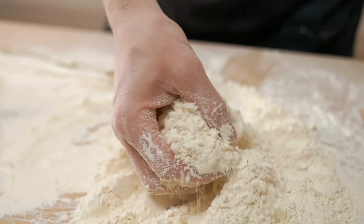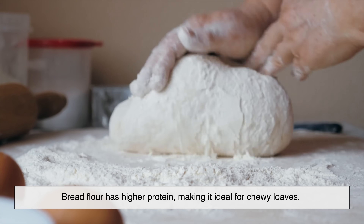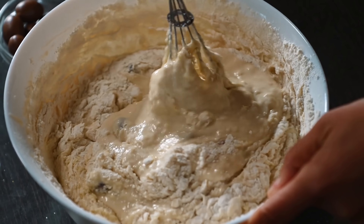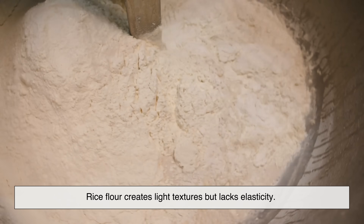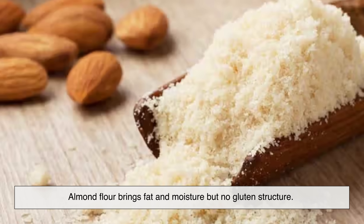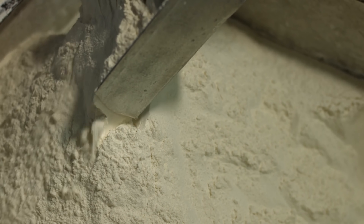Not all flour is meant to do the same job. All-purpose flour is designed to be versatile, balancing protein and starch for everyday cooking. Bread flour has higher protein, making it ideal for chewy loaves. Cake flour has lower protein and a finer grind, producing soft, delicate crumbs. Then there are flours made from other plants: rice flour creates light textures but lacks elasticity; corn flour adds sweetness and color; almond flour brings fat and moisture but no gluten structure. Each type exists because different foods need different structural behaviors. Flour isn't one thing — it's a category of tools.